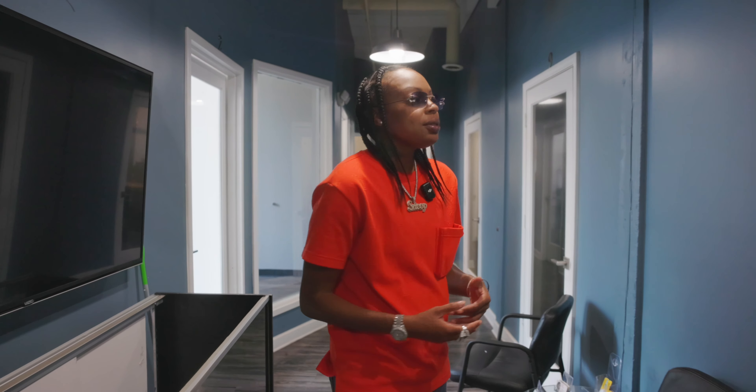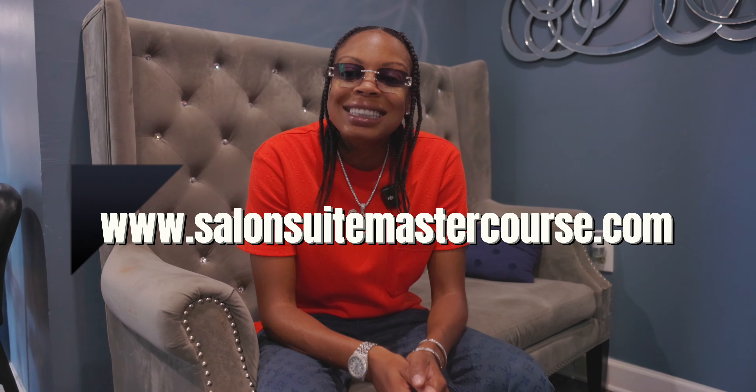For individuals looking to get into the salon suite business, I want to talk about two different programs we offer. Most of you are familiar with the Salon Suite Master Course — your A-to-Z course covering how to get open, what type of location you're looking for, what business licenses you need, and how to get them. Most individuals actually need a little more hands-on work to get their business open, so I came up with two additional programs. You can get the course at salonsuitemastercourse.com.